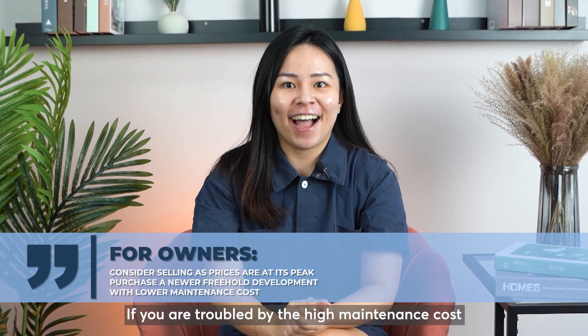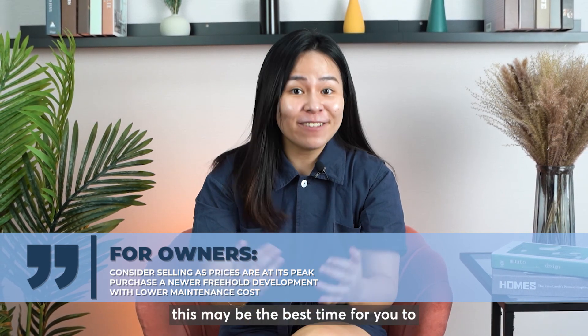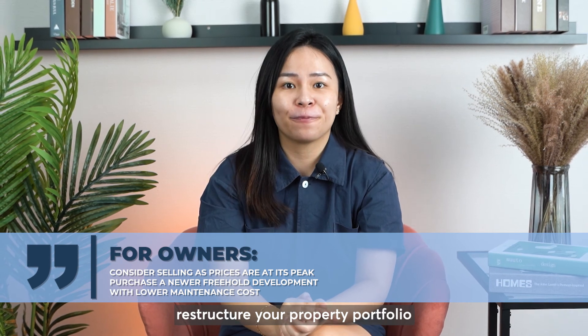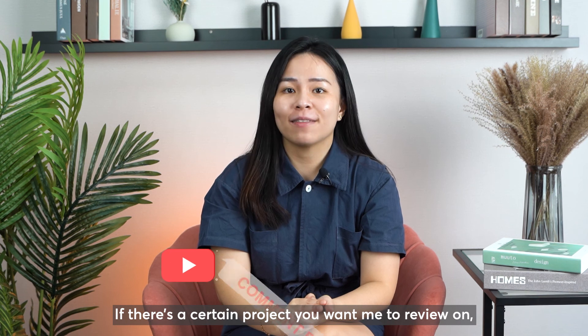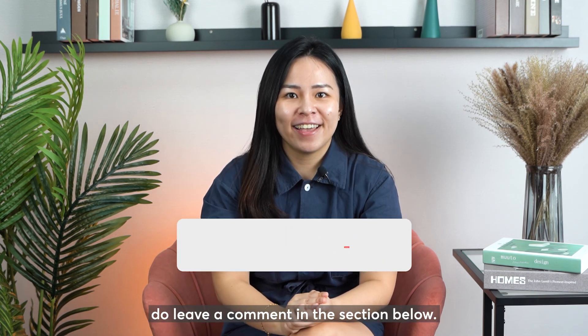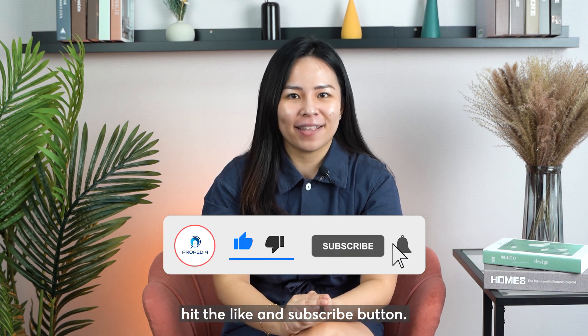If you are troubled by the high maintenance costs due to major wear and tear, this may be the best time for you to restructure your property portfolio and switch to a newer place that doesn't have the maintenance issue. If there's a certain project you want me to review, do leave a comment in the section below. And if you find my video useful, hit the like and subscribe button.